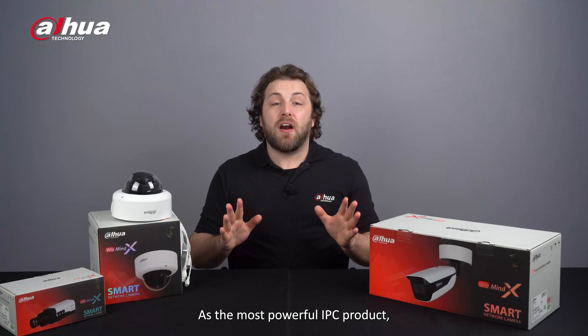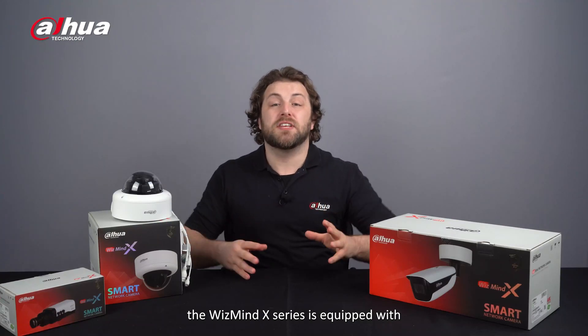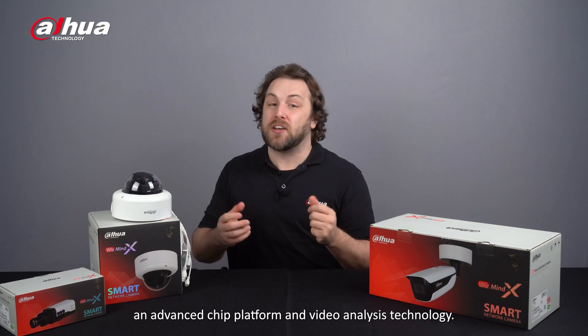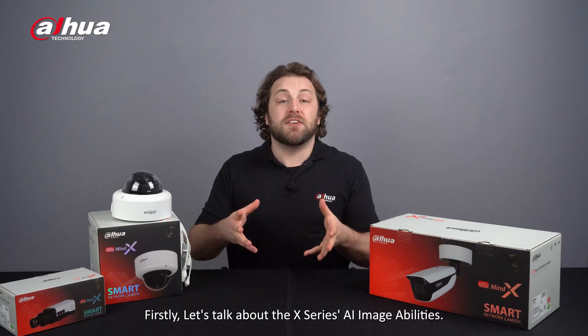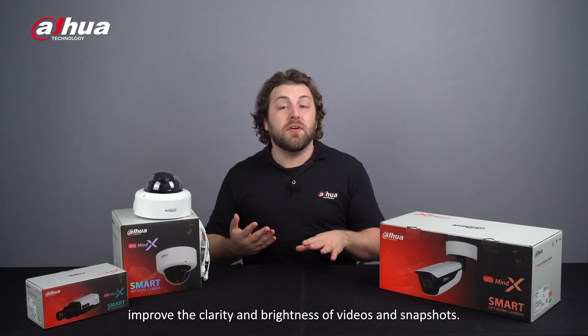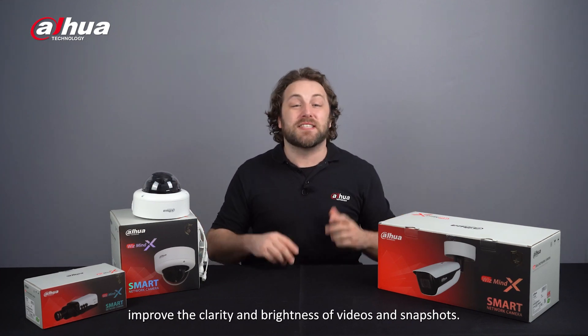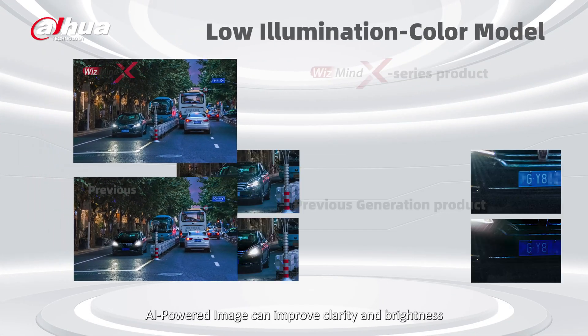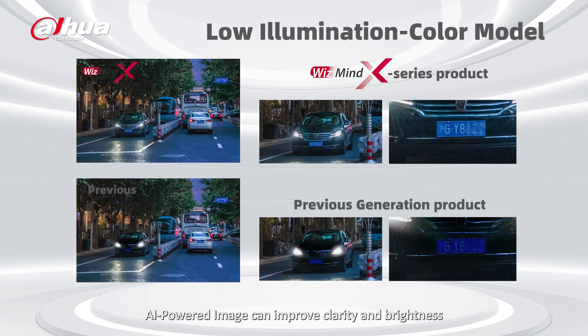As the most powerful IPC product, the WizMind X Series is equipped with an advanced chip platform and video analysis technology. The WizMind X Series has AI-powered image technology that can improve the clarity and brightness of videos and snapshots. It has an AI ISP unit to enhance the video effect in low illumination, backlight, and strong illumination situations. AI-powered image can improve clarity and brightness in general scenes and reduce image noise.